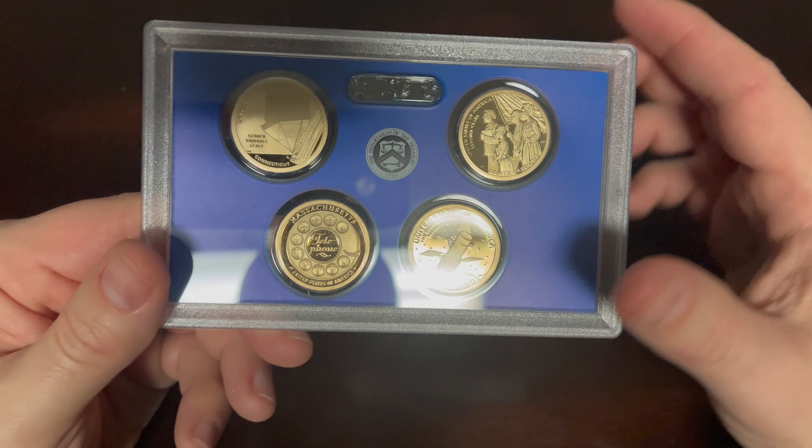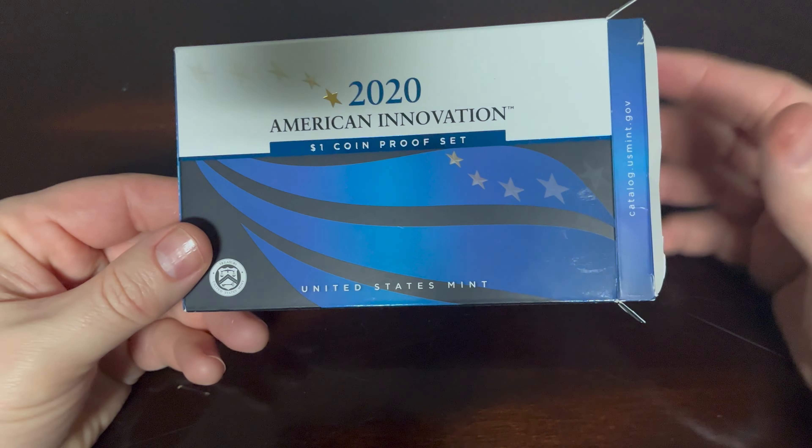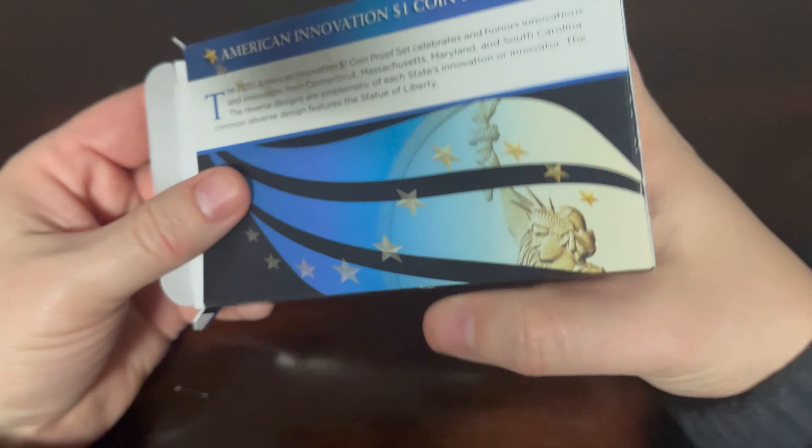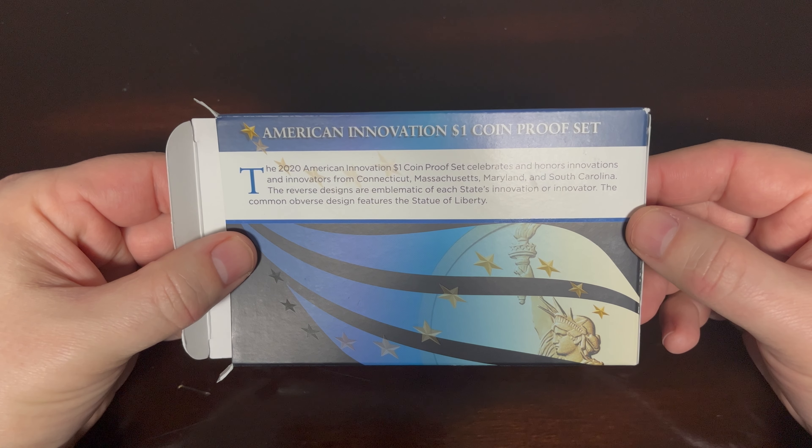Those are pretty cool. Here's the box that they come in — a very simple box. It includes details about the 2020 coin set.